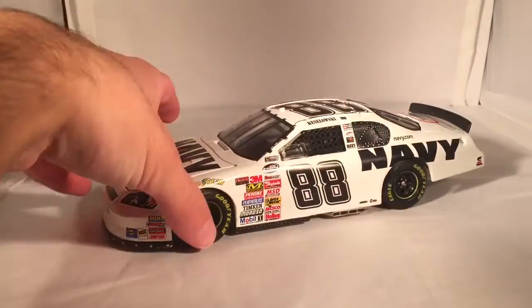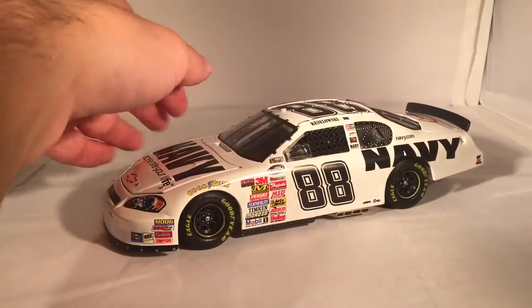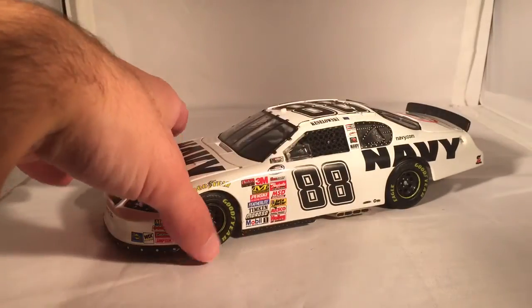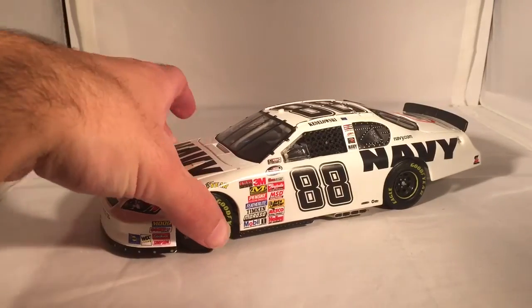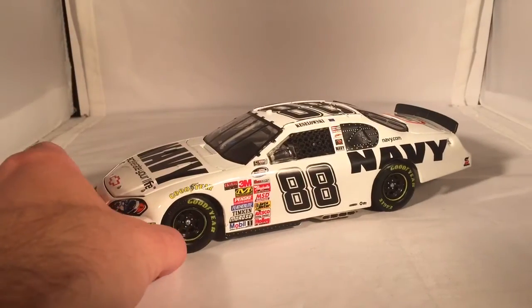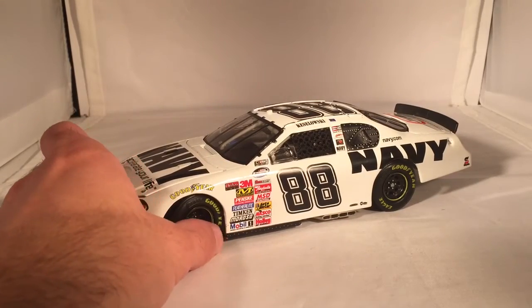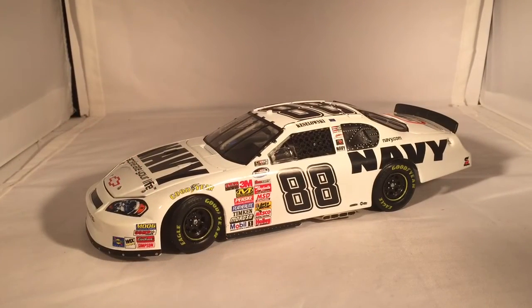Overall, not too much to talk about with a car like this because it is very, very simple — just white with nothing. The side skirts are just the standard black, which work. This is the kind of paint scheme that most people are just like, 'eh, boring, lazy, whatever.' But for some reason this car is definitely very popular — probably just because it's Kozlowski and it's a rookie car. Some of those early, unknown cars for popular drivers do hold a little bit of value over time.